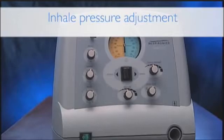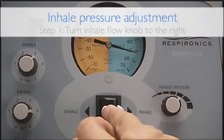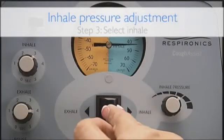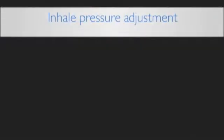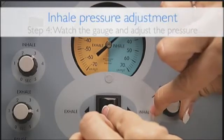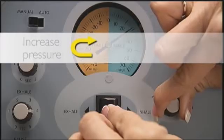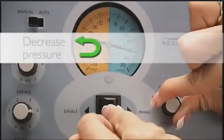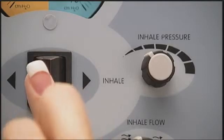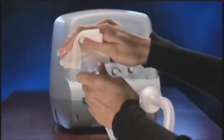Once the exhale pressure has been determined, the inhale pressure and flow can be adjusted. Start by turning the inhale flow knob to the right to provide a gradual deep inhalation. Block the hose again, slide the manual control lever to the inhale position, and watch the pressure gauge. Increase or decrease the inhale pressure knob until the desired level is reached. Fully turning the knob to the right sets the inhale pressure at the same level as exhale pressure; turning it to the left decreases inhale pressure down to 50% of exhale pressure. The patient circuit should remain blocked while checking pressures.